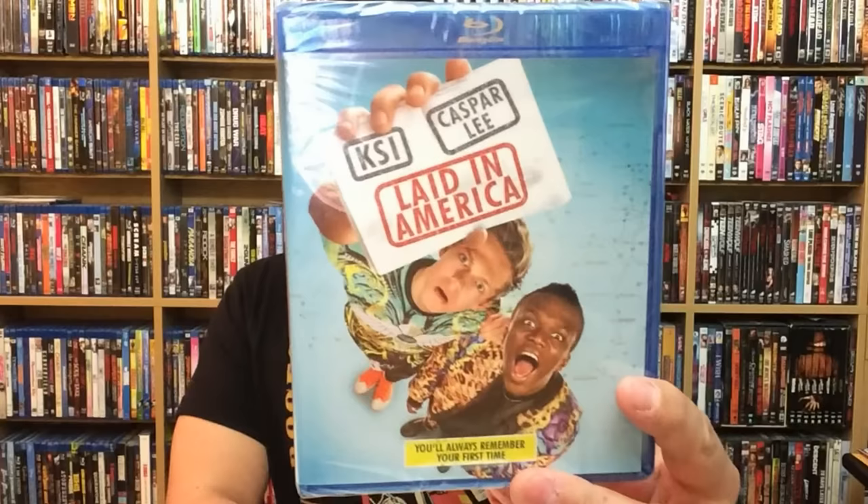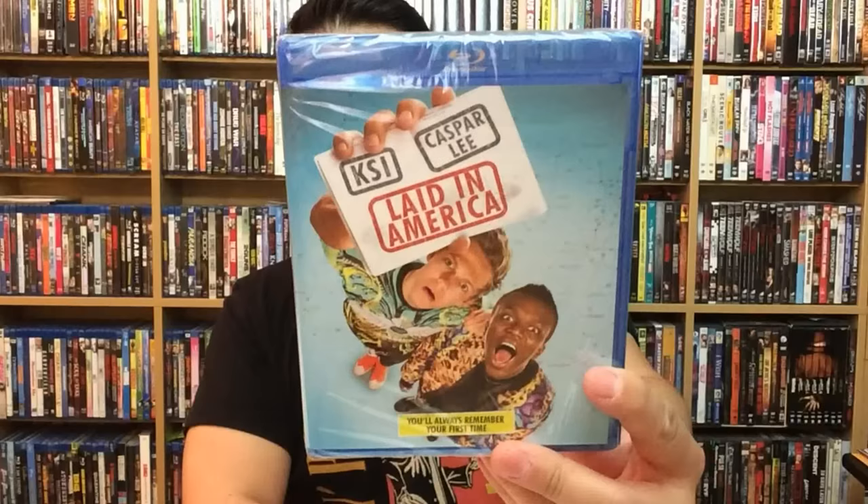Next up — I don't know what to make of this one. I'm really curious to check it out just to see how it is, but sometimes these kinds of movies aren't that great. I'm willing to check it out though. That's Laid in America, and these two guys are YouTubers — if you're on YouTube a lot you may know them. It's KSI and Caspar Lee.